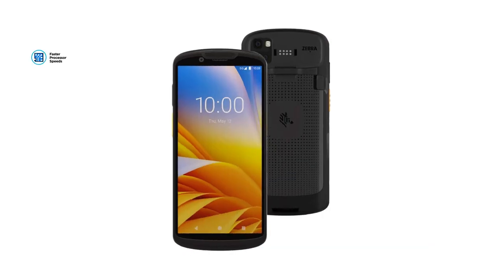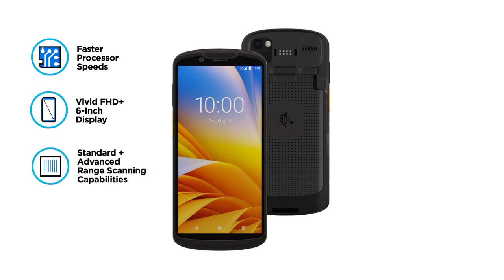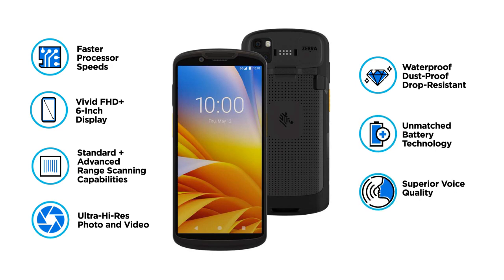Additional benefits include faster processor speeds, vivid FHD plus 6-inch display, standard plus advanced range scanning capabilities, ultra high-res photo and video, waterproof, dustproof, and drop resistant, unmatched battery technology, and superior voice quality.